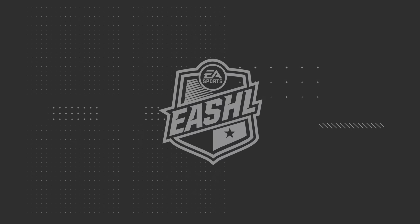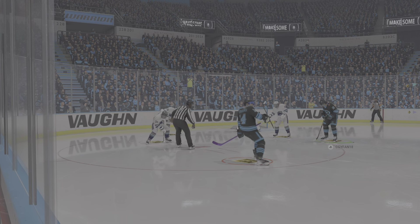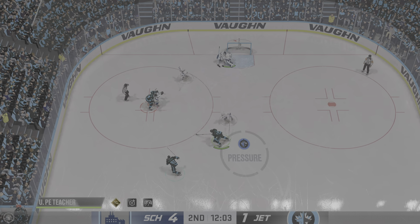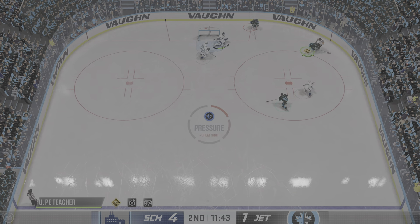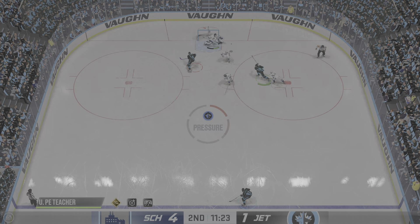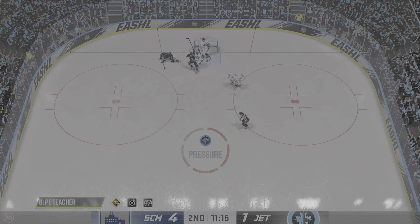Did you hear the ping? I heard the ping. The goaltender heard the ping, and the shooter definitely heard the ping. Some good patience there, but unable to convert. Still lots of time left here in this frame. Schlenigen's got a three-goal lead. Big slapshot! Goaltenders spend so much time doing tracking exercises, and it's utilized right here — he knows where the puck is coming from and he makes the save.